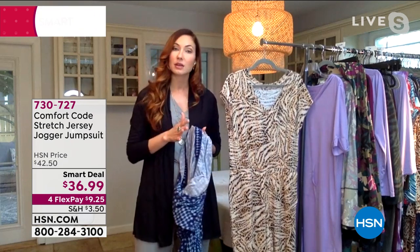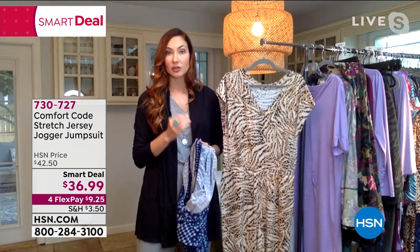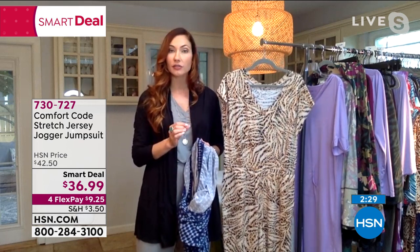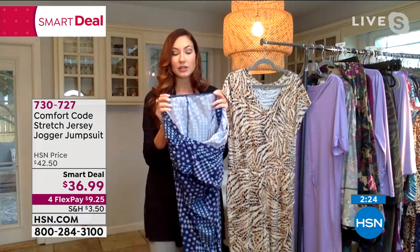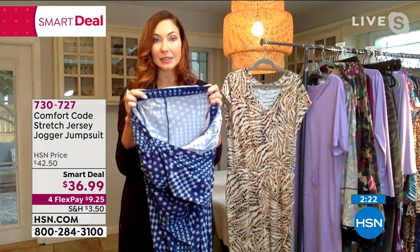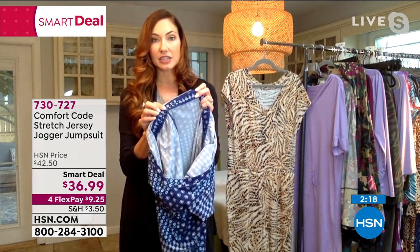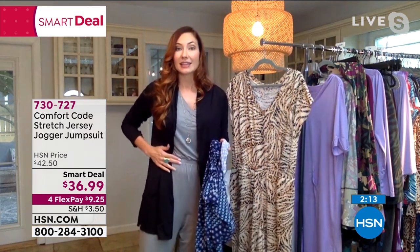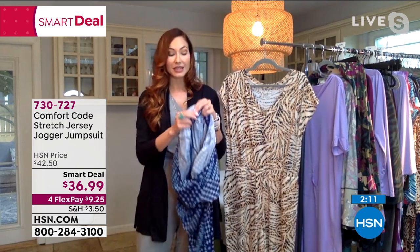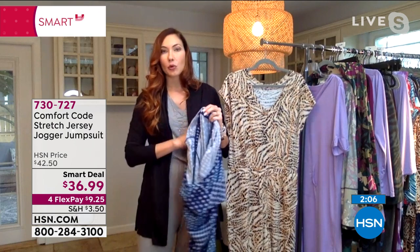In addition to our premium fabrication, we're known for great construction — quality construction. These are not going to fall apart on you. Easy wash and dry care. If you turn this inside out and look at the elastic band around the middle, you can see how it's finished. That quality finish makes a big difference — the fabric is closed in and lined, so you're not having a raw piece of elastic rubbing against you.